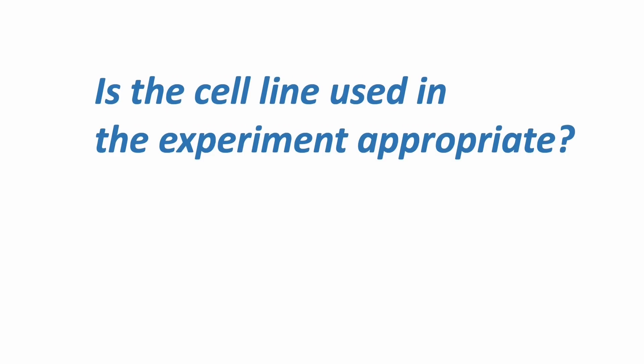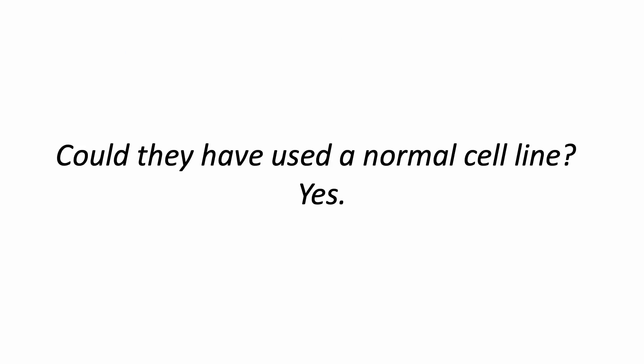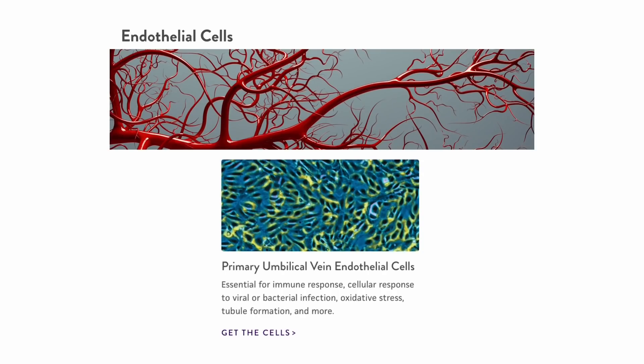Is the cell line used in the experiment appropriate? Based on the fact that cancer cells are known to have increased LINE1 expression, in order to strongly prove the true effect of BNT162b2 on LINE1, the authors should have performed additional control experiments with a normal cell line. However, they did not. They could have used human umbilical vein endothelial cells, or HUVEC, which are primary cells lining blood vessels and are commercially available. The authors did not provide an explanation of why they only used one genetically abnormal cancer cell line.